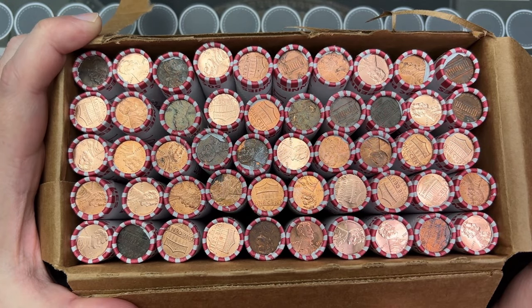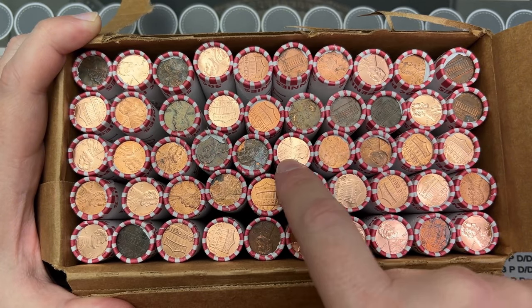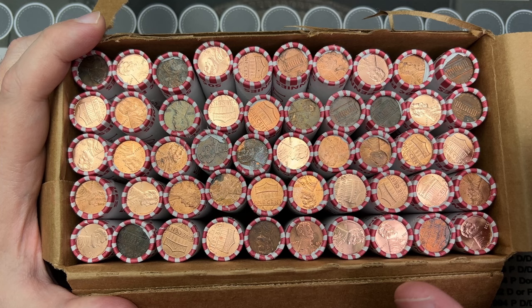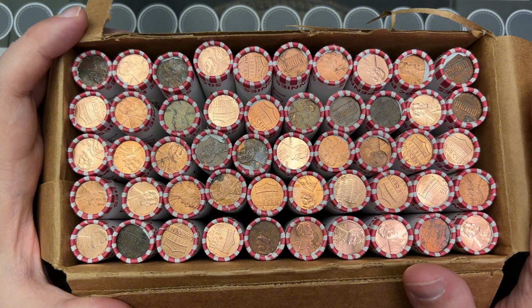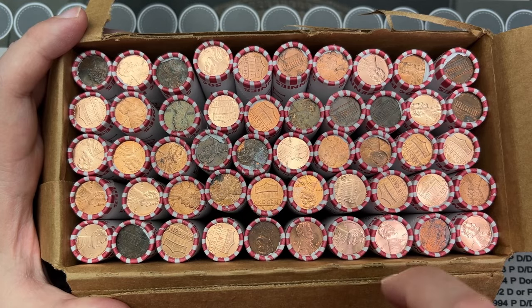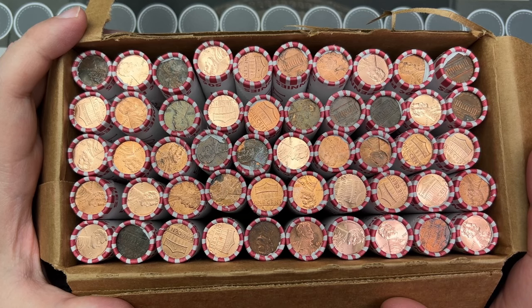It looks like we have maybe a partial box. Some of these look like 2022s — I think I got some rolls of 2022s here, and then other rolls I can hunt. Getting 2022s in a box is interesting. I could imagine 2023s or 2024s, but 2022s is a couple of years old. I have a few rolls of 2022 in here; the rest look like they're circulated. So let's see what we got in these circulated rolls.